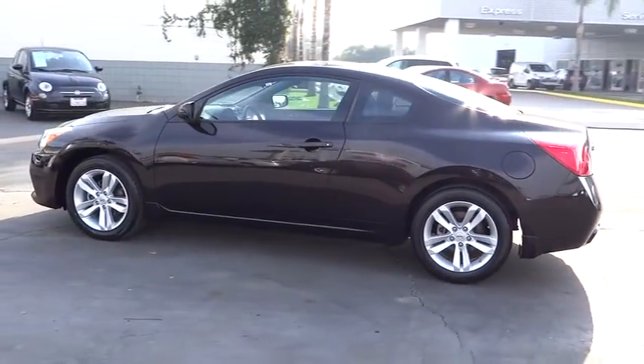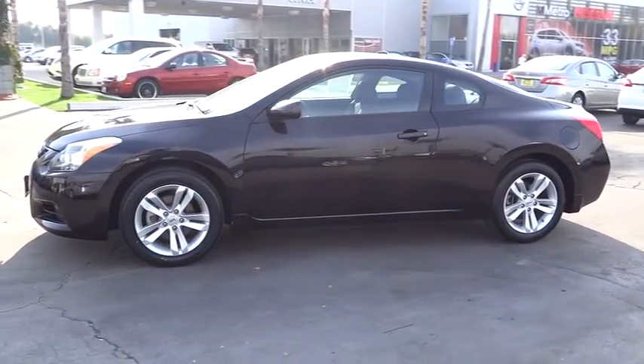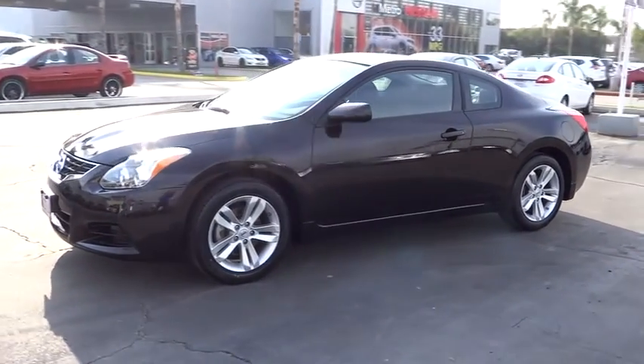The Nissan Altima is priced below $20,000. This vehicle has less than 45,000 miles. Here are some of this vehicle's great options.